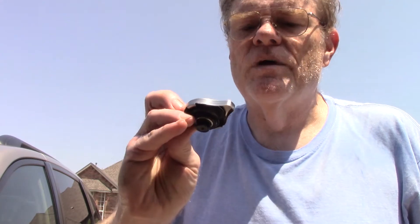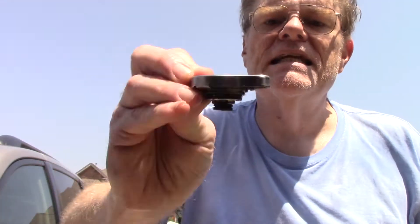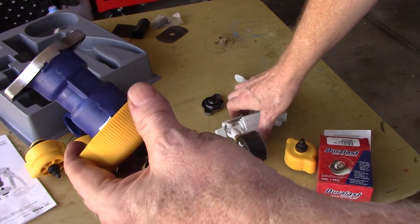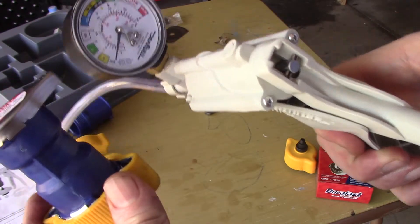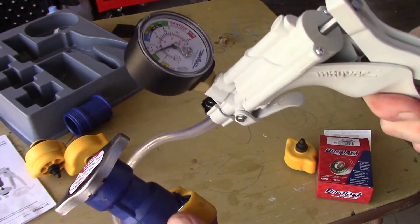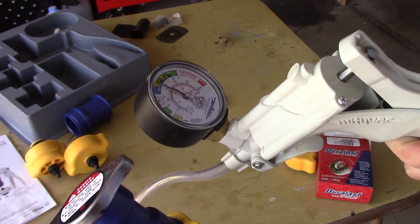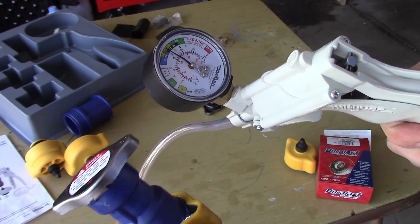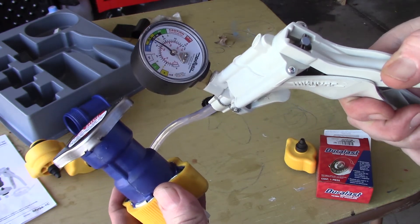We contacted AutoZone and sure enough they have the official Duralast aftermarket radiator cap - made in China. Our current one isn't working so we're going to see if this will work. Just because it's new doesn't mean it's good, so we're going to do the same pressure test on this one that we did on our existing one. I've put the new radiator cap onto our test setup and I'm going to pump it up to see if it will hold 15 pounds of pressure. And there we are at the 15-pound range - I'm no longer pumping and it's rock solid, staying right at 15 to 16 pounds. Our new radiator cap is good.